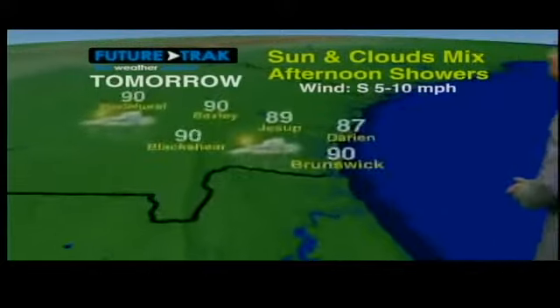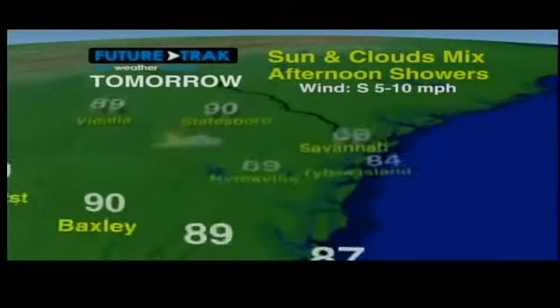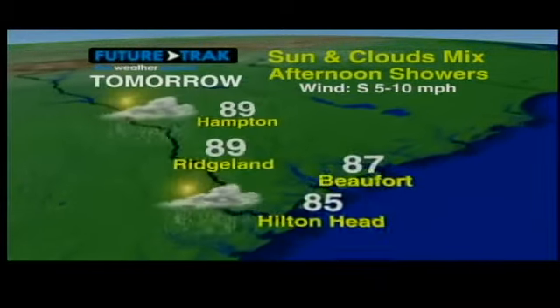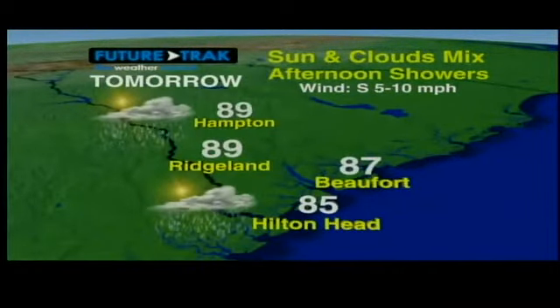So for tomorrow we're looking at a mix of sun and clouds with afternoon showers, right around 90 degrees. It's going to be another muggy day out there. Winds will be out of the south around 5 to 10 miles per hour. 89 degrees for Savannah, Ridgeland, and Hampton. A little cooler at the coast there — Hilton Head at 85 degrees.